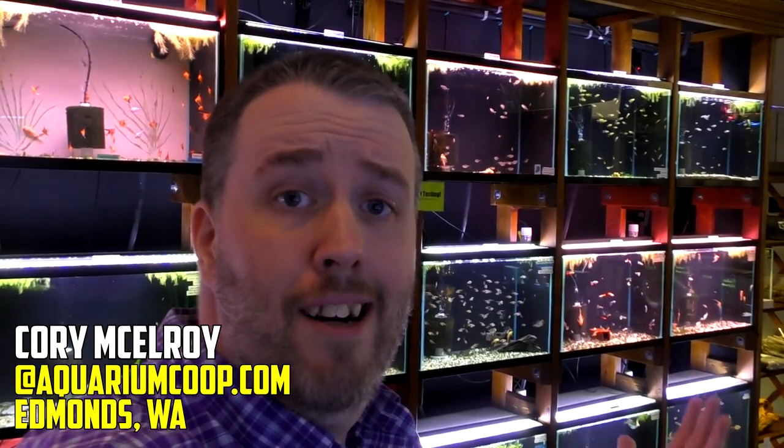Hey guys, Cory from Aquariumcoop.com. Today we're bringing you my top five peaceful gouramis. So stay tuned — not an easy list to get a hold of.